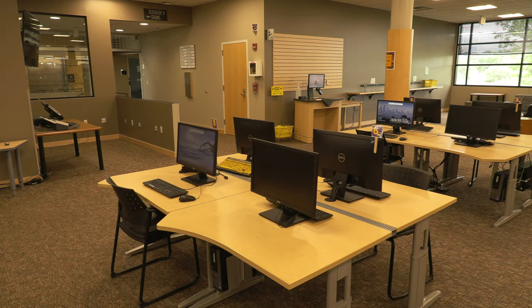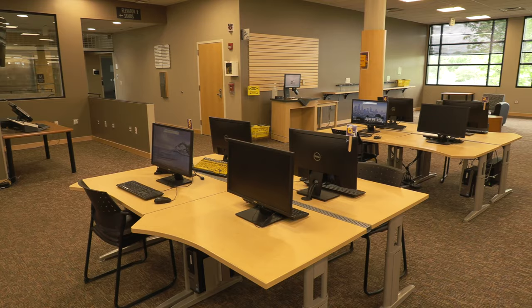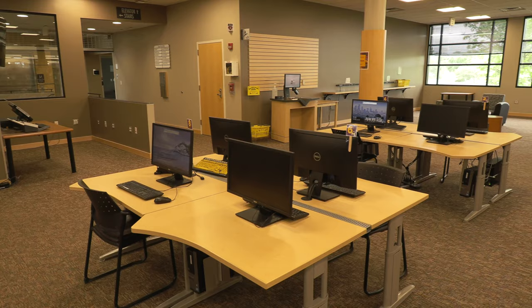In order to comply with the public health order and provide enough physical distance between computers, you'll find that half of our public terminals will be unavailable. You'll be able to make same-day reservations for your time on the computer — we'll be able to help you with that at the reference desk.